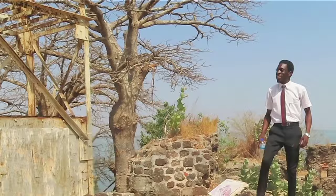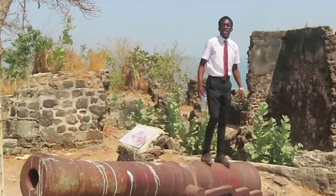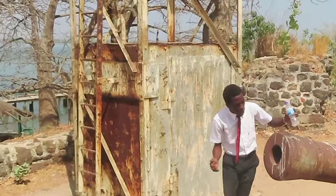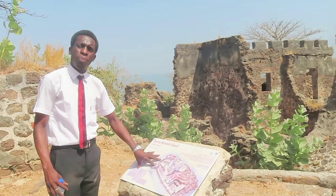Where I'm standing now is the biggest cannon on this island. The weight of this cannon is 620. It was very powerful. The Europeans would load what they called a cannonball and fire it to torment other European powers. This plaque was built so that people who come will know what transpired here on this island.